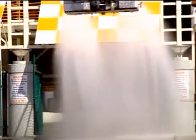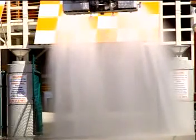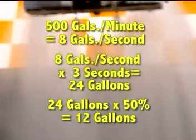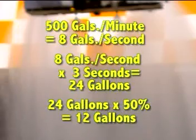Another method is to set up a sprinkler head near the exit point as a rudimentary decon shower. In this scenario, water delivered at 500 gallons a minute will produce 8 gallons per second. If the victim remains in the shower for 3 seconds on average, and assuming the person is exposed to 50% of the water, this equals 12 gallons, the amount used in a normal shower.